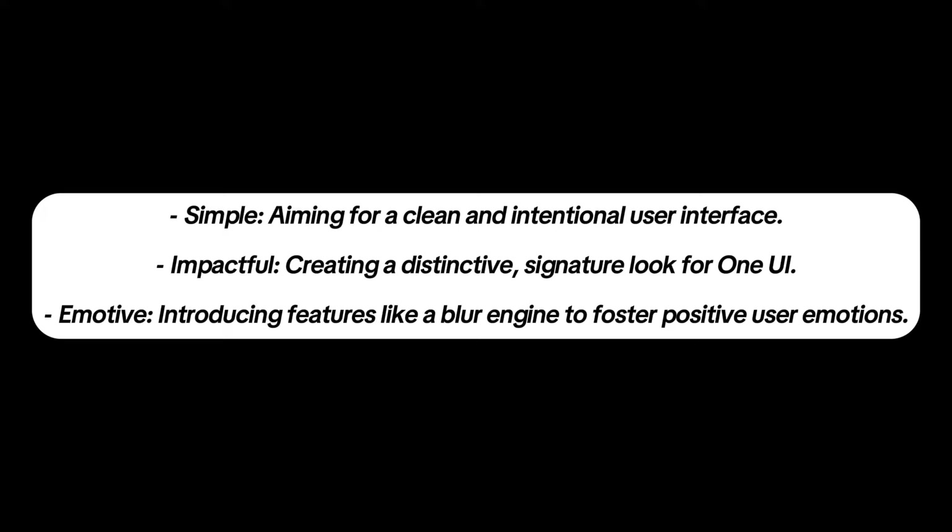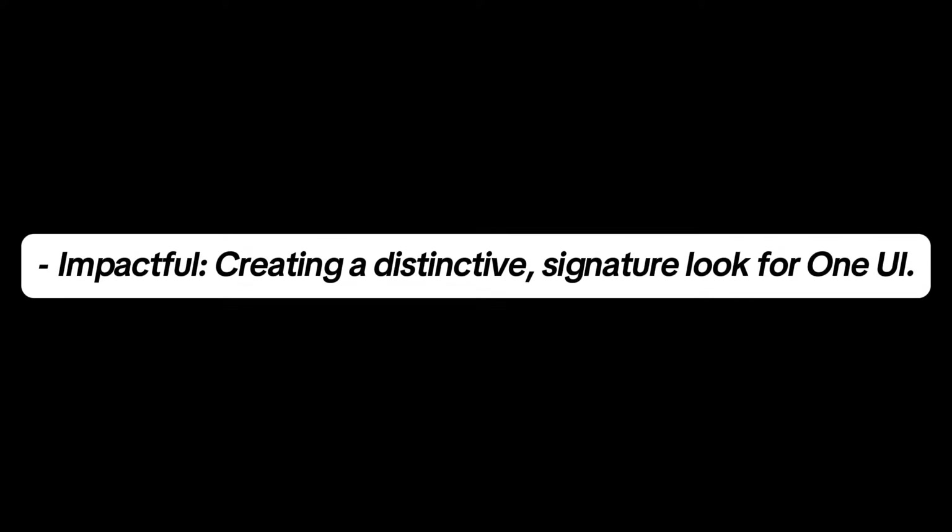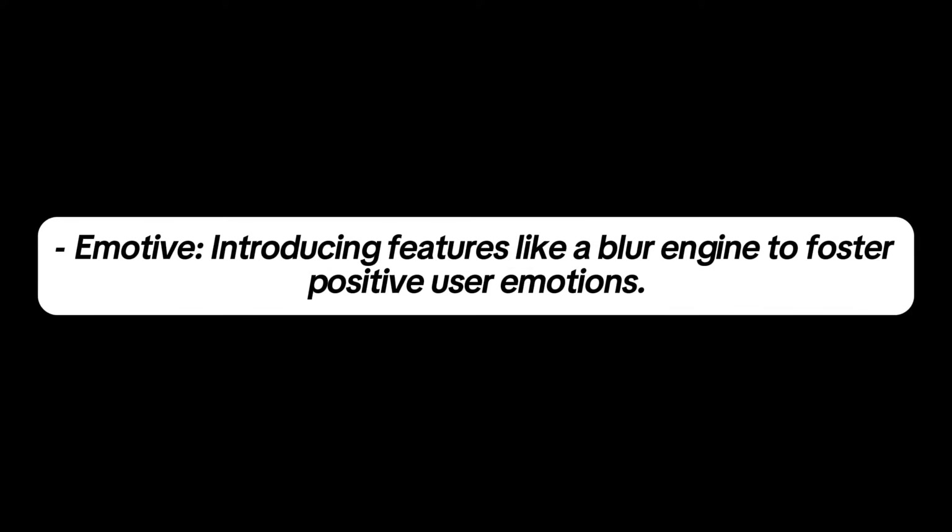The three core design principles are: Simple, aiming for a clean and intentional user interface; Impactful, creating a distinctive signature look for One UI; and Emotive, introducing features like a blur engine to foster positive user emotions.